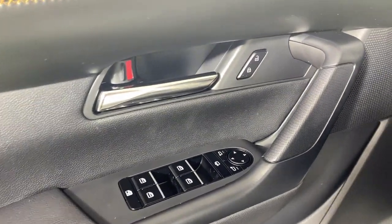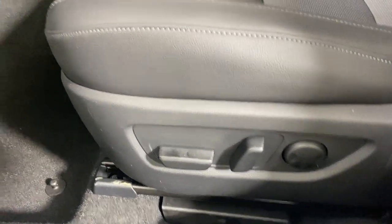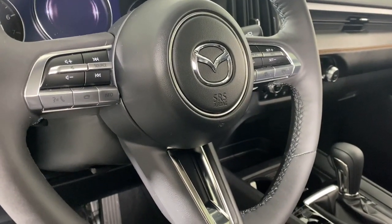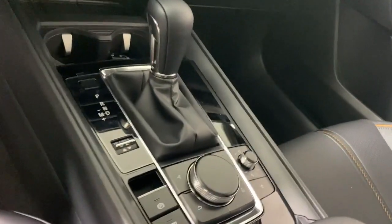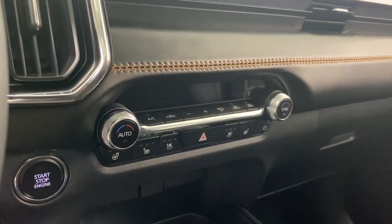And it's all-weather capable too. These are just some of the great options this vehicle comes with: heated steering wheel, Apple CarPlay and/or Android Auto, head-up display, navigation system, keyless entry, moonroof, heated mirrors, satellite radio, cooled front seats, power liftgate.